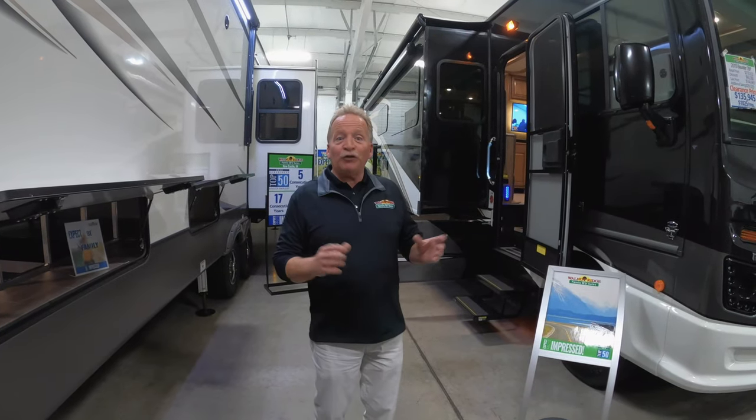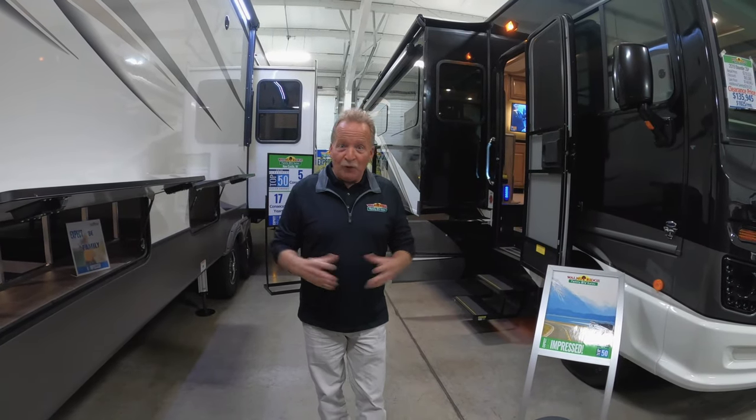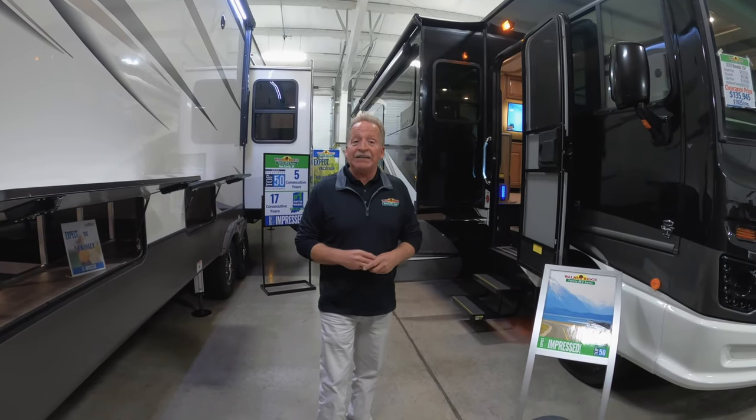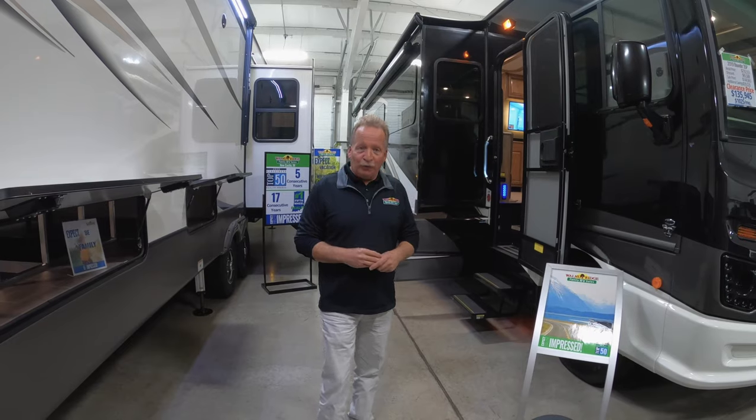Hi, I'm John Hancock and this is my first Feature Friday as a new member of Walnut Ridge Family RV and I'm delighted to be here. Today I want to tell you about the 2019 Bounder from Fleetwood.